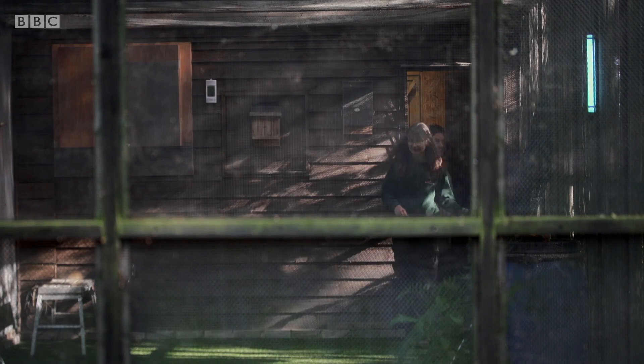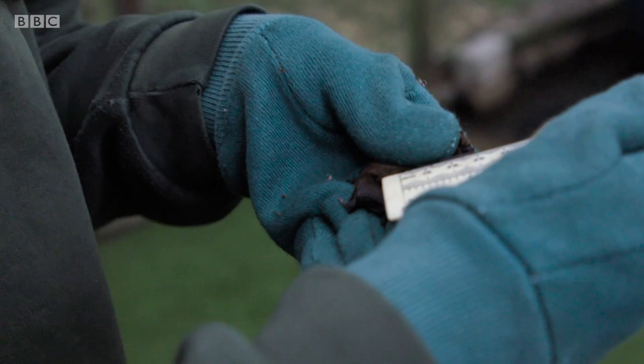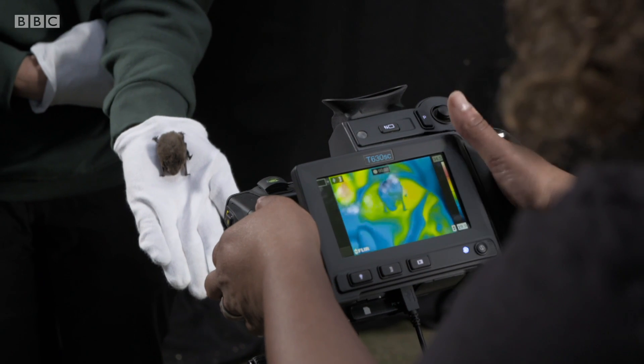Hazel gives her bats flight training here in a specially built cage. It's a rare opportunity for us to bring in specialist cameras to observe bat flight in detail.